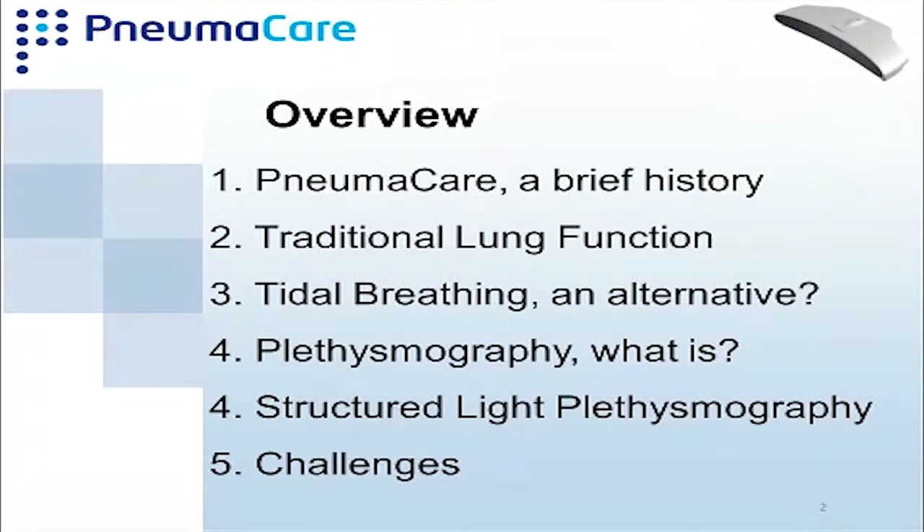I'll give a brief history of Numica and what it's been doing and what it's doing now. Numica is a respiratory company — pioneers in developing non-contact respiratory measurement. I'll talk about how traditional lung function is measured, whether there are problems with that, and if we can find an alternative. Then I'll go into plethysmography and structured light plethysmography, and briefly touch on some challenges I've come across in the medical device industry.